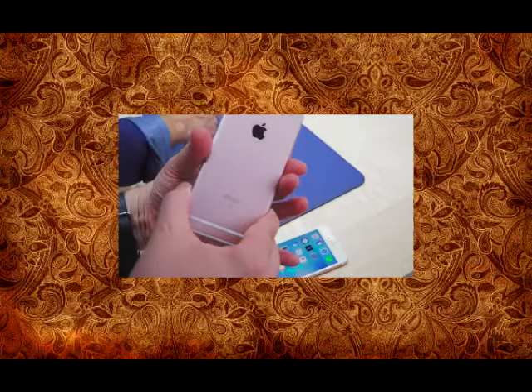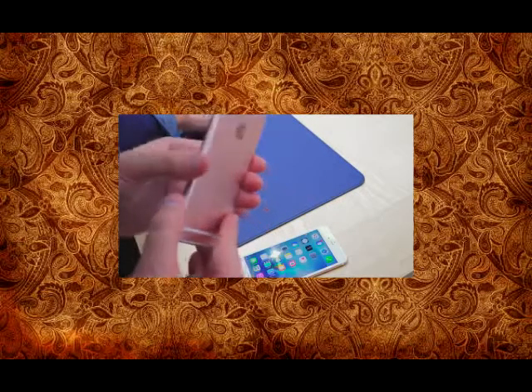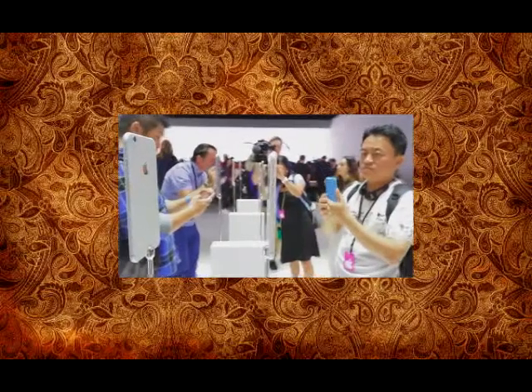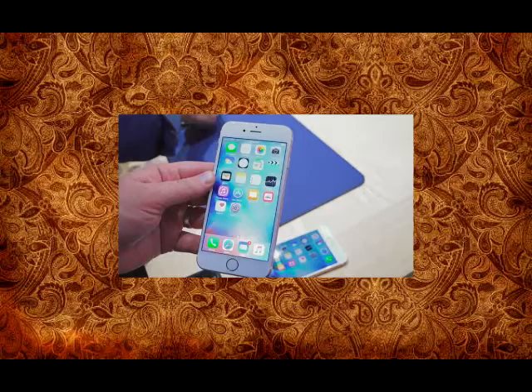A lot is new here aside from this new fourth color, which is rose gold. The phone might look the same — you've got things in the familiar spots, your power and lock button, your profile switch and volume buttons all where they typically are — but everything is new here, at least that's what Apple is saying, underneath the hood.